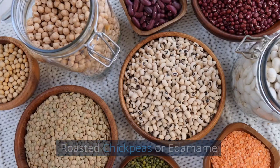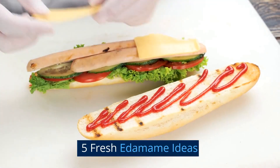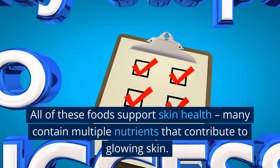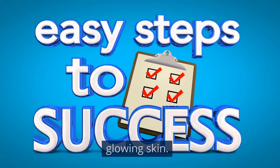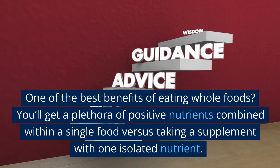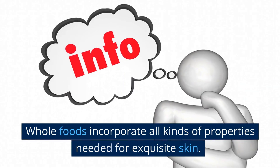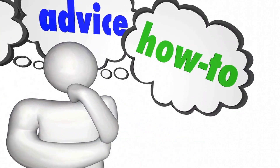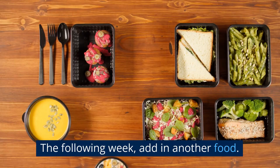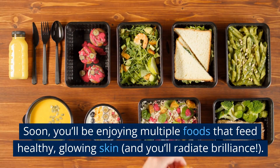How to eat more edamame: try roasted chickpeas or edamame, shishito pepper and edamame dishes, or other fresh edamame ideas. Final tips for glowing skin: all of these foods support skin health, and many contain multiple nutrients that contribute to glowing skin. One of the best benefits of eating whole foods is that you get a plethora of positive nutrients combined within a single food versus taking a supplement with one isolated nutrient. Start by picking one food from this list and incorporating it into your weekly meals, then add another the following week. Soon you'll be enjoying multiple foods that feed healthy, glowing skin, and you'll radiate brilliance.